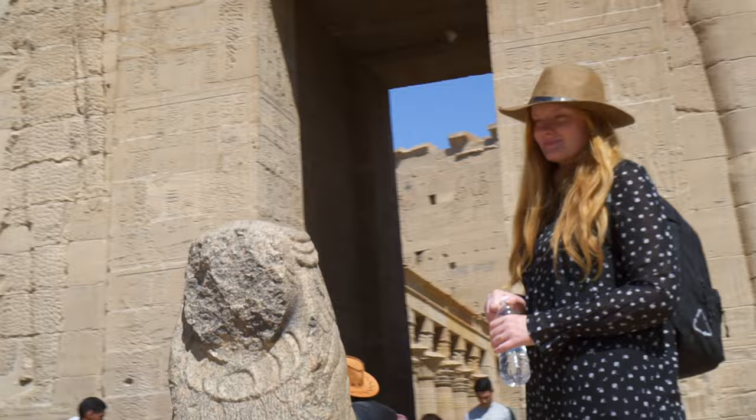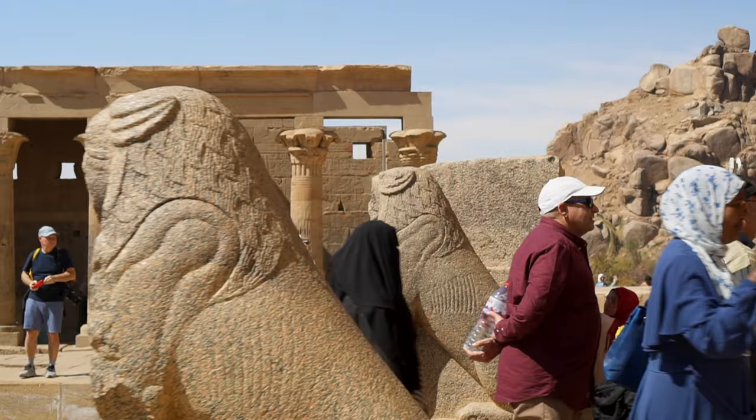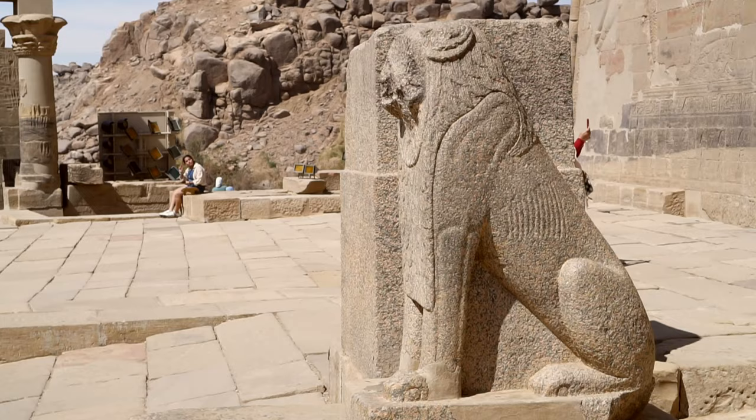Two lions guarding the entrance to the temple are made of pink granite and were crafted in the Roman style. Initially they were accompanied by two obelisks, but one has been destroyed already in antiquity and the other is in England.